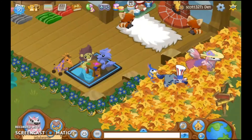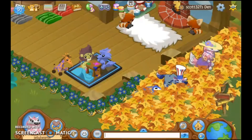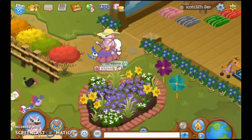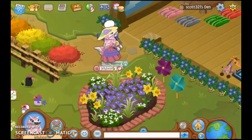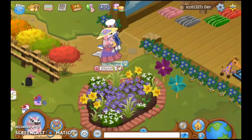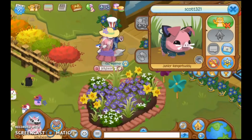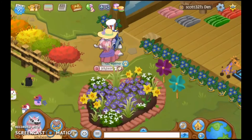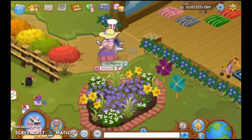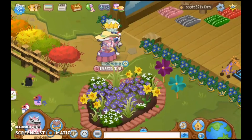And then out here in the backyard we've got this huge pile of leaves! Awesome! So I think I've basically been to every part of the den now. But if you would like to see this awesome den for yourself, then come stop by. His username is Scott321. Thank you so much to Scott321 for letting me tour this den. It's really awesome, it came out really cool, and it looks like you worked pretty hard on it. Very well made!